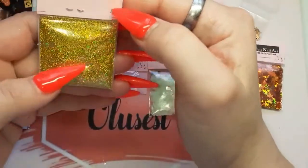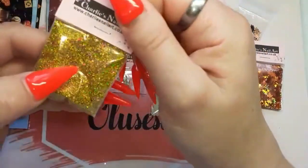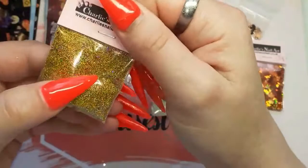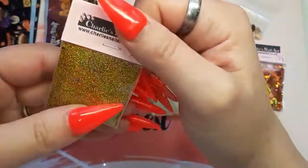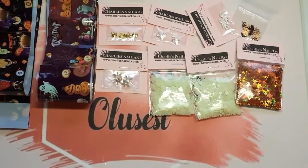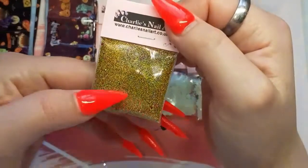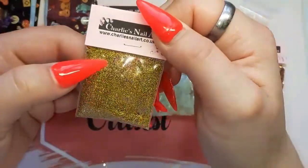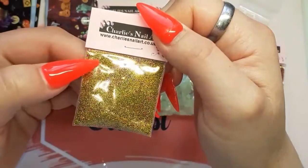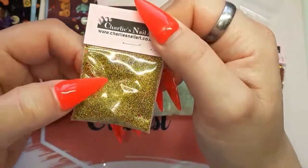I got this Jewels in the Sand mix because it looked beautiful on the website. That green — actually my eyesight is bad — it's not a green, it's a gold holographic fine glitter, and there's some purple hexagons in it.